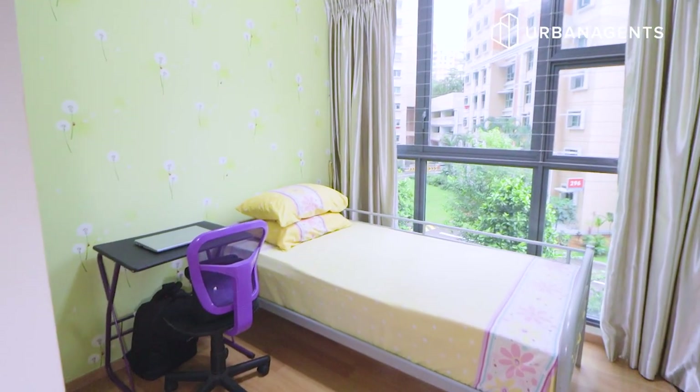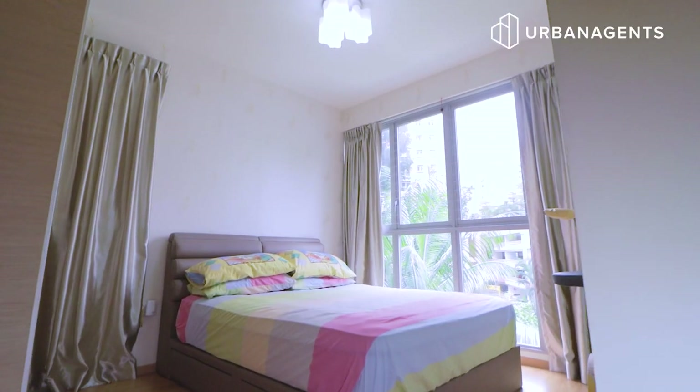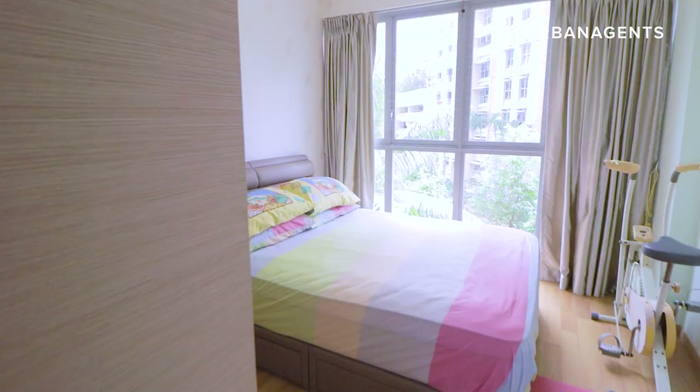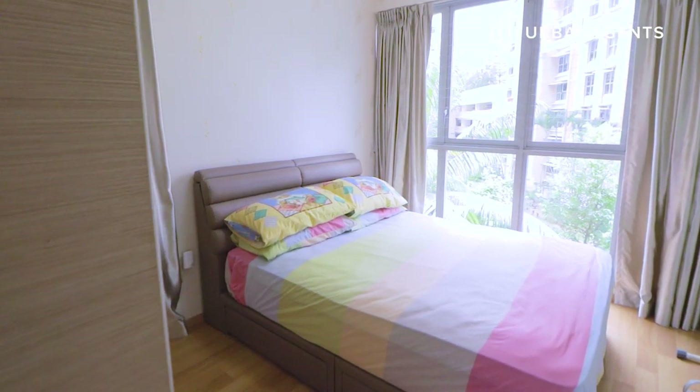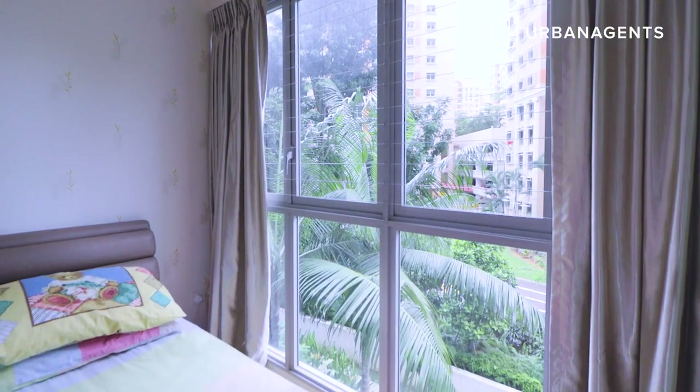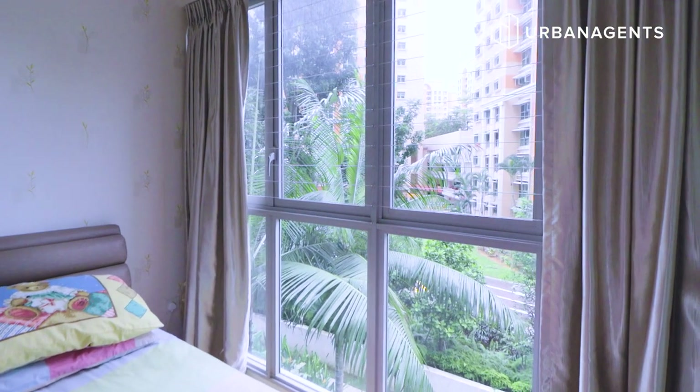Here we are at the spacious master bedroom with its attached bathroom. You can easily house a queen-size or king-size bed along with an exercise bike. What I like is that you enjoy the same view as the living hall, looking out towards the estate greenery.